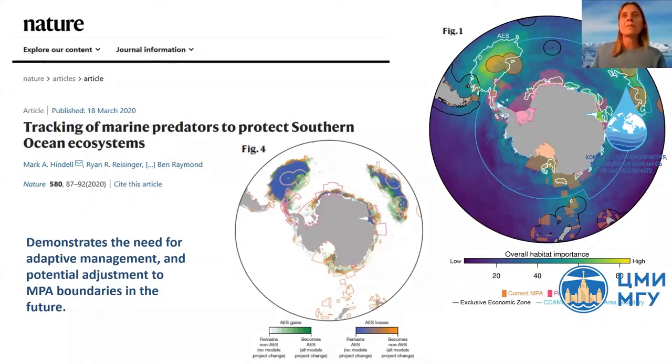Research has highlighted likely shifts in the distribution of seafloor species with projected temperature increases over the next century. Modelling studies have also identified how ecologically important areas for marine predators like penguins, seabirds, and seals are likely to change over time, particularly with changes in the distribution and availability of krill. The maps show existing and proposed MPAs alongside areas of ecological significance — some areas remain important, but orange areas indicate where ecologically important zones have been lost and green areas show where they may have shifted into new regions, demonstrating clearly the need for management to be adaptive and potentially adjust MPA boundaries in the future.